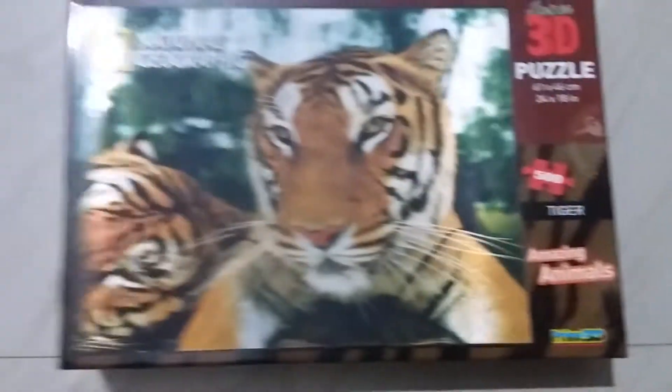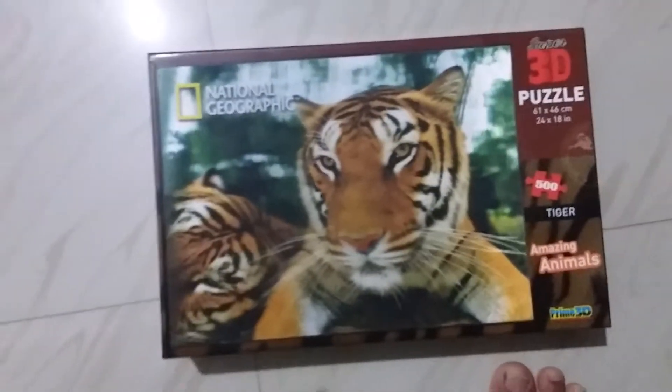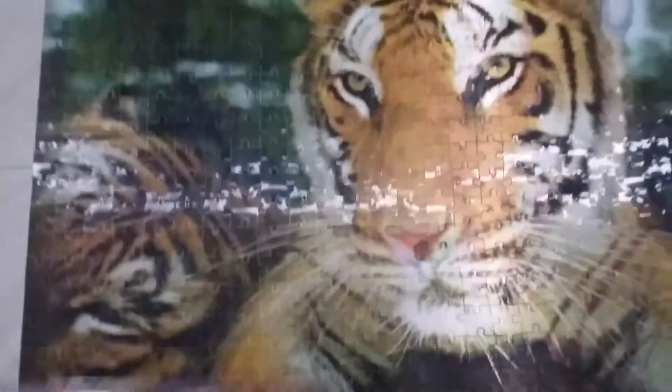We have a 3D Puzzle here, and we can do this 3D Puzzle. It's a good puzzle. I'm going to post a detailed video about it.